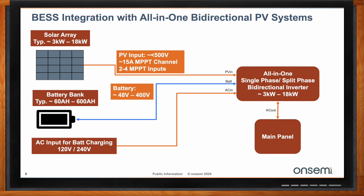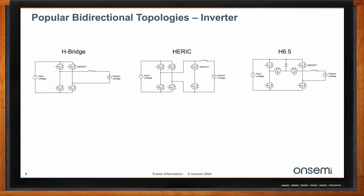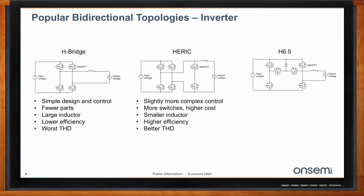Focusing on residential solar inverter applications, there are three main topologies customers are using. The first is H-bridge topology — a simple design with simple control and fewer parts, but it has a large inductor and is lower to medium efficiency with decent but not best THD. The second is the H-rick topology, which is slightly more complex control with more switches and higher cost, but uses a smaller inductor with higher efficiency and better THD. The third is H6.5, which uses more switches with lower stress per switch, higher cost, but smaller inductor, high efficiency, and better THD. All three topologies are used by many customers, and some other topologies may be proprietary with patents to watch out for.